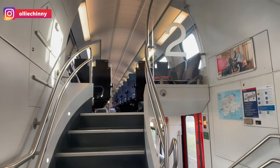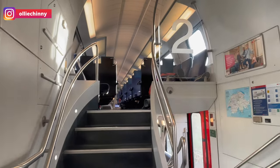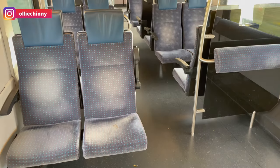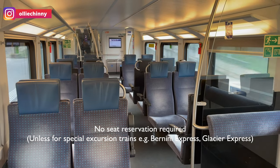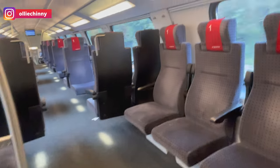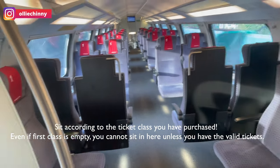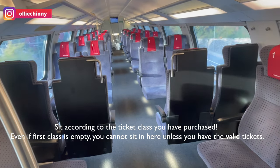The seats are very clearly indicated. You'll see the number two for second class carriages — these seats are usually blueish in color — and the ones for first class are red in color. You can sit anywhere you want; there is no seat reservation required, just choose any seat you like. But be careful — you cannot sit in the carriage that is different from the ticket you purchased. If you bought a second class ticket, you have to sit in the second class carriage.